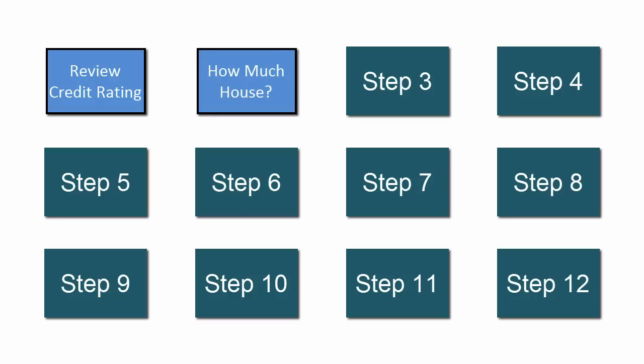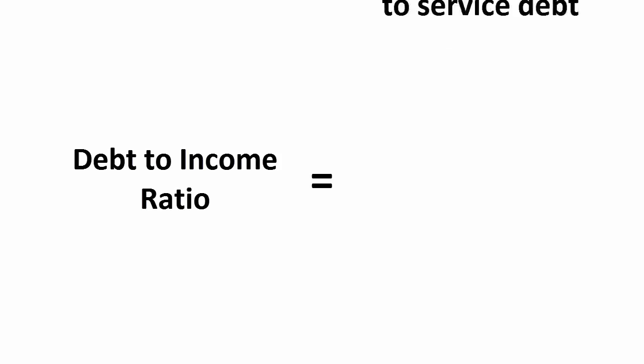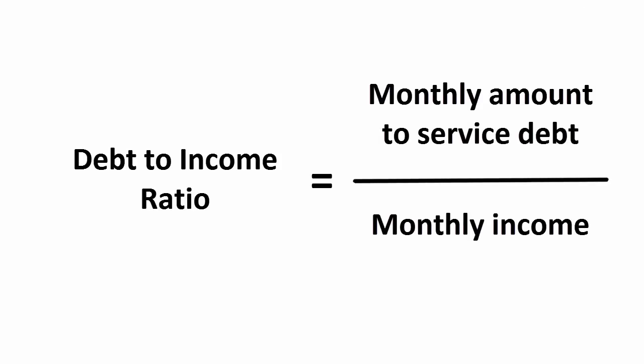The second step is to get an idea of how much house you can buy. There is no sense in falling in love with a house you can't afford. According to Freddie Mac, a quick initial estimate can be determined by multiplying your gross annual household income by 2.5. But this calculation doesn't fully consider your expenses or your existing debt. The best way to factor these in is by calculating your debt-to-income ratio. Eventually your mortgage lender will do this for you, but you can get a head start by doing the calculation yourself.